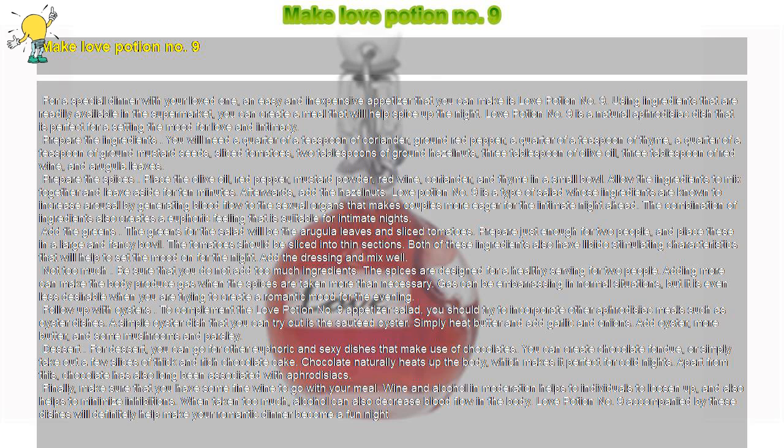Finally, make sure that you have some fine wine to go with your meal. Wine and alcohol in moderation helps individuals to loosen up, and also helps to minimize inhibitions. When taken too much, alcohol can also decrease blood flow in the body. Love Potion No. 9 accompanied by these dishes will definitely help make your romantic dinner become a fun night.